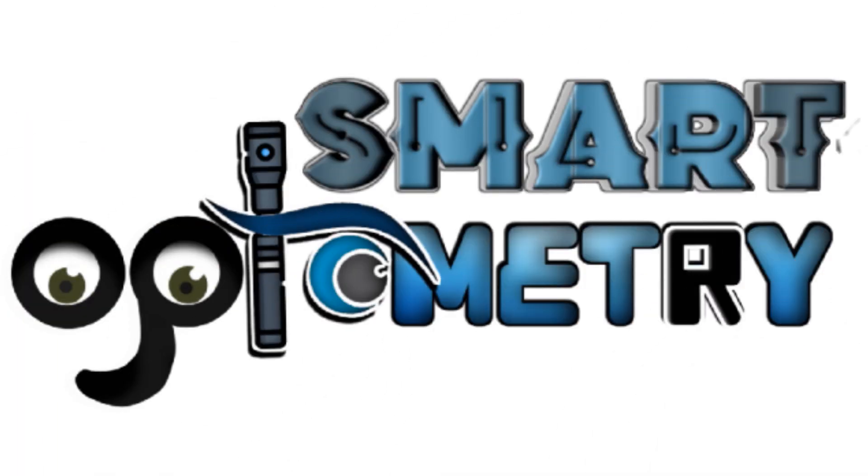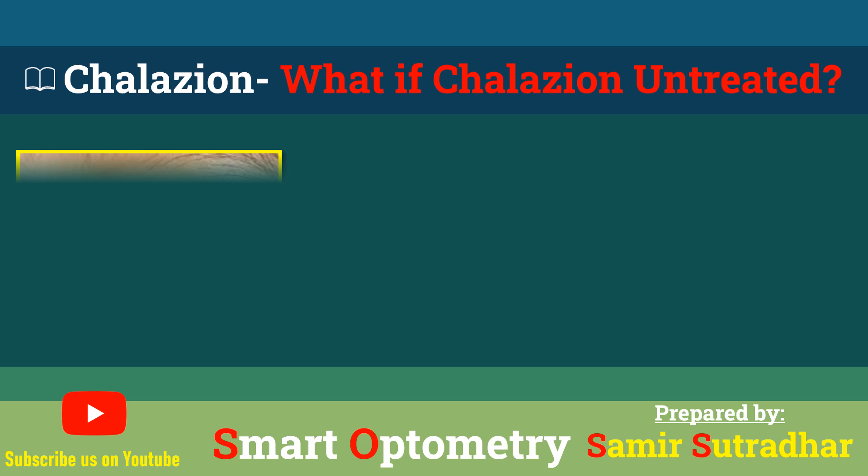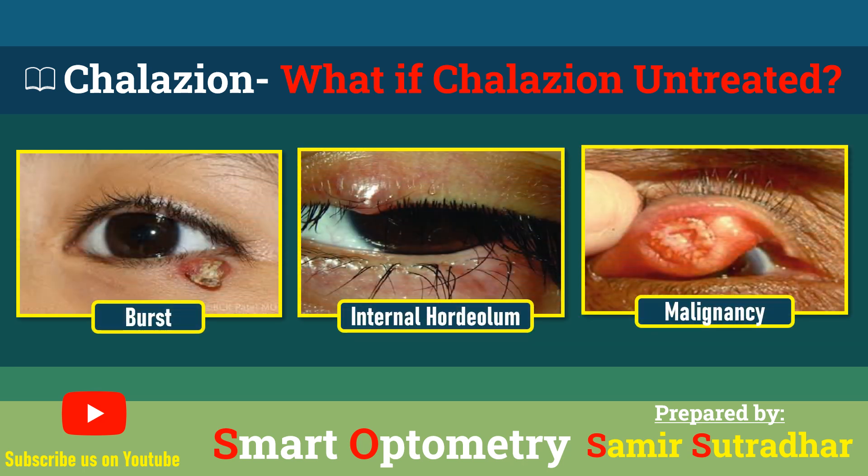Welcome to Smart Optometry. Have you wondered what happens if a collation is left untreated? Let's see in this video.